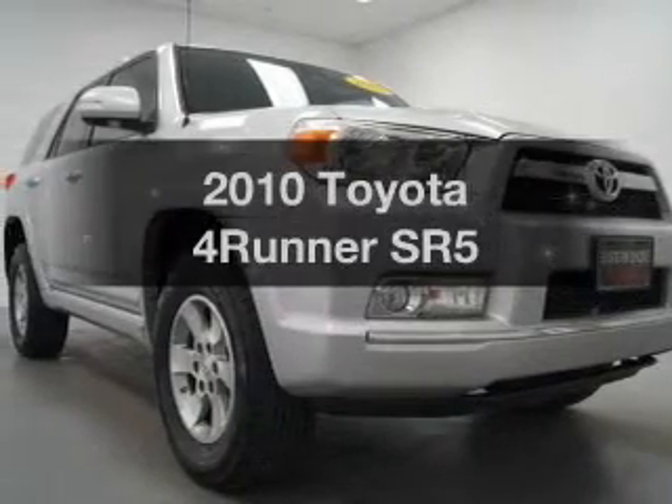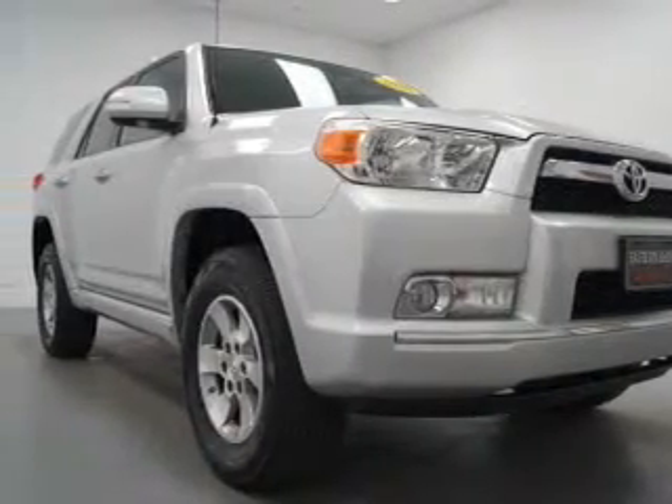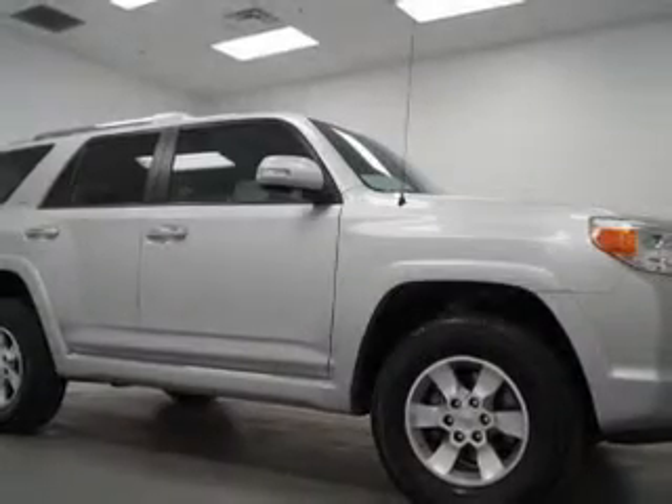Get noticed in this 2010 Toyota 4Runner. Travel the roads in style and comfort in this great vehicle.